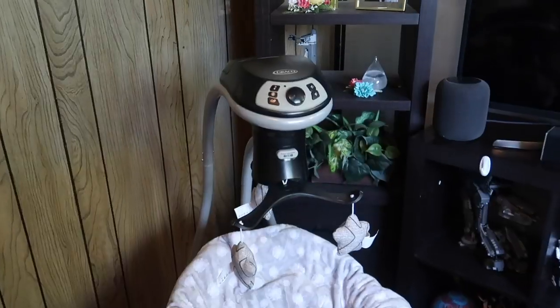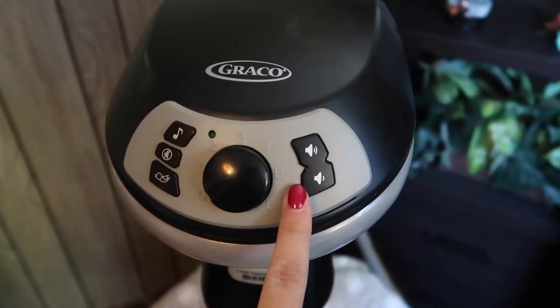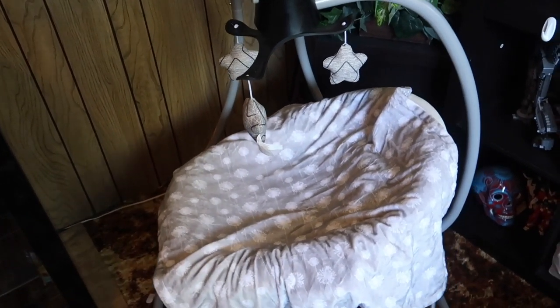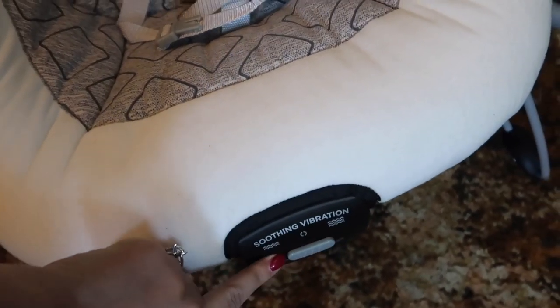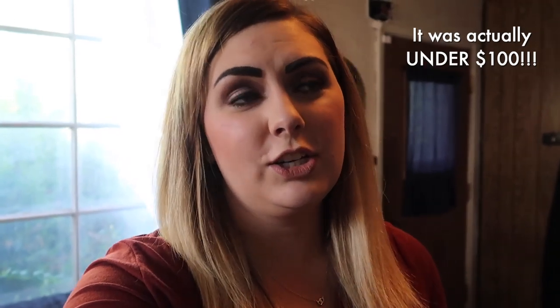Now I'm going to show you guys Cameron's favorite thing — Scarlett's swing. It's got music, little noises, up to six different speeds, and you can change the volume up and down. You can reposition the base so it goes side to side, or change it so it moves forward and backwards. What is also super awesome about the swing is the seat detaches and turns into a bouncer, with the option to do vibration as well. What's even better is the price tag — the whole thing was under $200.